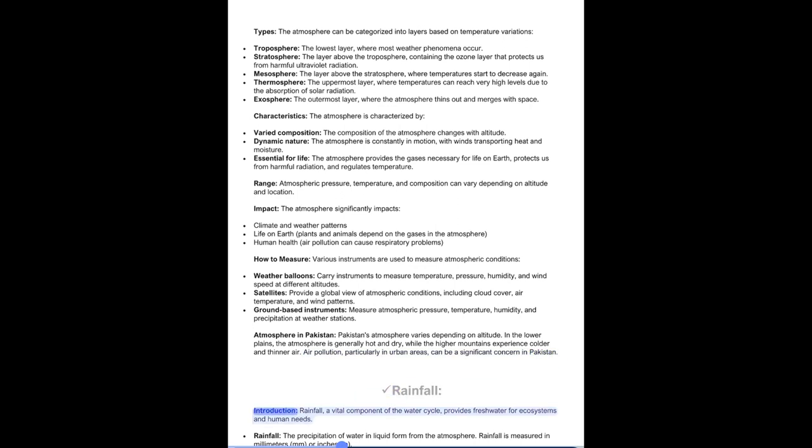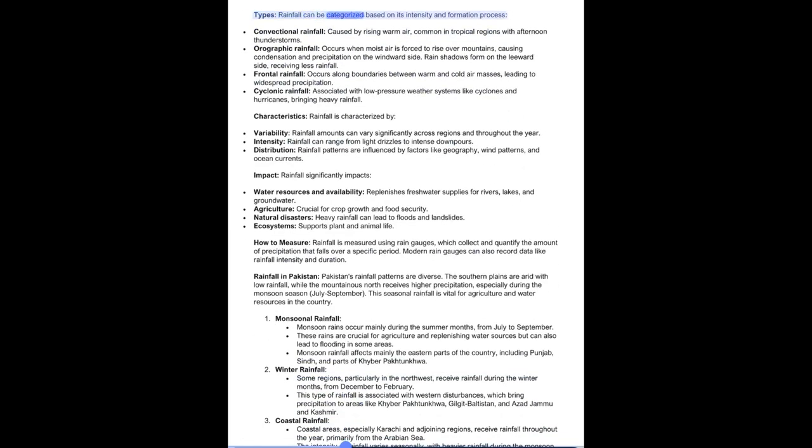Rainfall is a vital component of the water cycle, providing freshwater for ecosystems and human needs. It is the precipitation of water in liquid form from the atmosphere and is measured in millimeters or inches. Rainfall can be categorized by type: Convectional rainfall — caused by rising warm air, common in tropical regions with afternoon thunderstorms; Orographic rainfall — occurs when moist air is forced to rise over mountains, causing condensation and precipitation on the windward side, with rain shadows forming on the leeward side; Frontal rainfall — occurs along boundaries between warm and cold air masses; and Cyclonic rainfall — associated with low-pressure systems like cyclones and hurricanes.